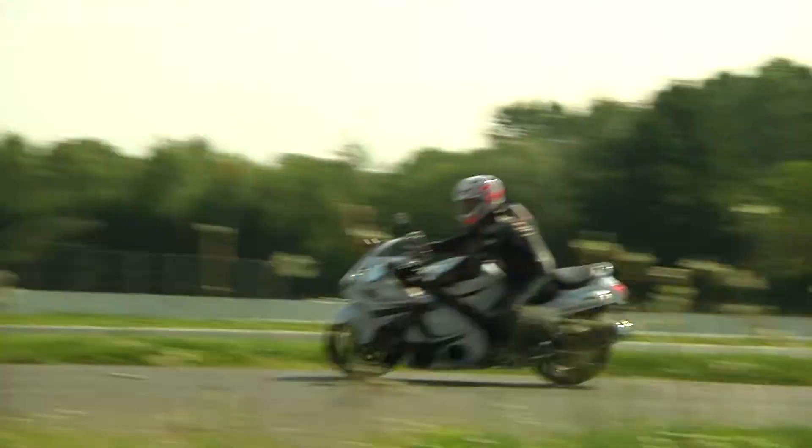The subsequent evolution of the Hayabusa includes the introduction of ABS, which combined with the Brembo monobloc radial calipers at high performance, guarantees the rider a superior braking feeling.